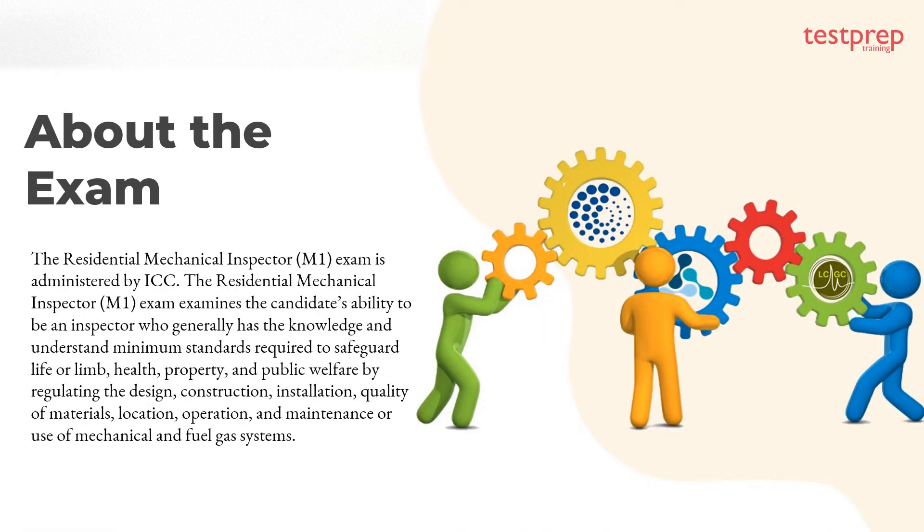The Residential Mechanical Inspector exam is administered by ICC. The exam examines the candidate's ability to be an inspector who generally has the knowledge and understanding of minimum standards required to safeguard life or limb, health, property, and public welfare by regulating the design, construction, installation, quality of materials, location, operation, and maintenance or use of mechanical and fuel gas systems.